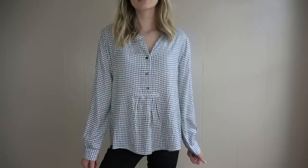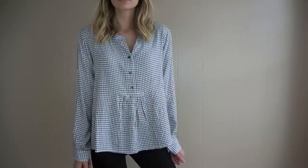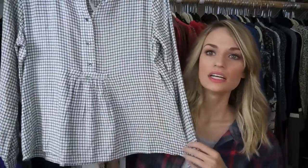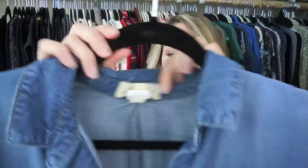Next is a Madewell piece — also new with tags, originally $82. It's very on-trend right now with that grid print, and it has a little bit of a flounce hem. This would be really cute with some black or red skinny jeans, black booties, and maybe a cute hat in the fall.